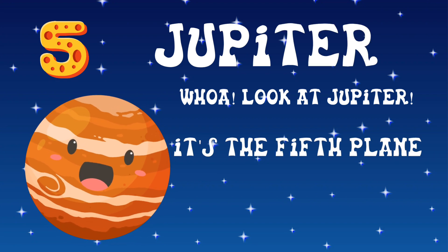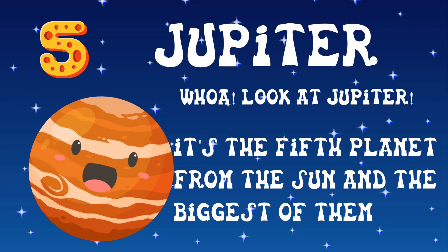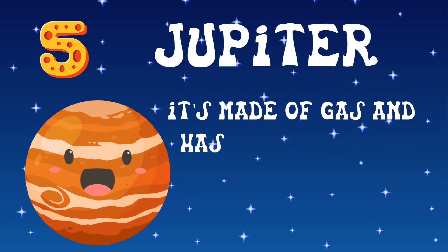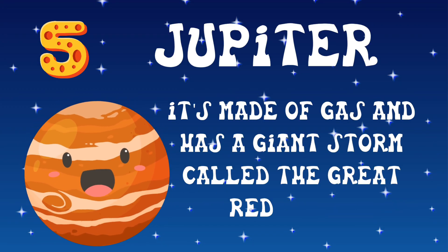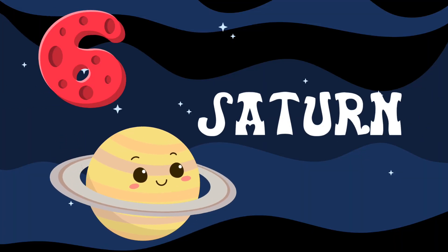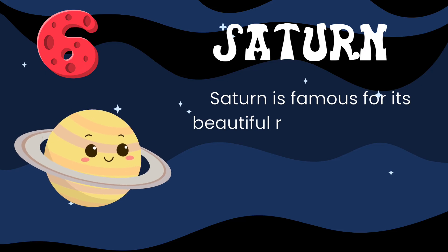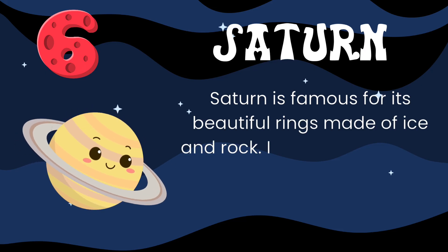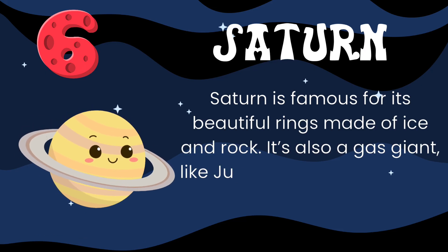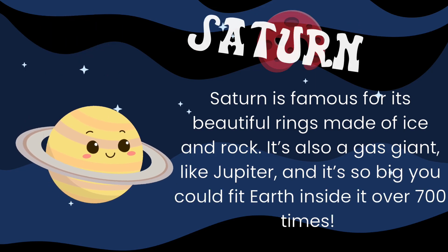Look at Jupiter! It's the fifth planet from the sun and the biggest of them all. It's made of gas and has a giant storm called the Great Red Spot. Now we fly to Saturn, the sixth planet. Saturn is famous for its beautiful rings made of ice and rock. It's also a gas giant, like Jupiter, and it's so big you could fit Earth inside it over 700 times.